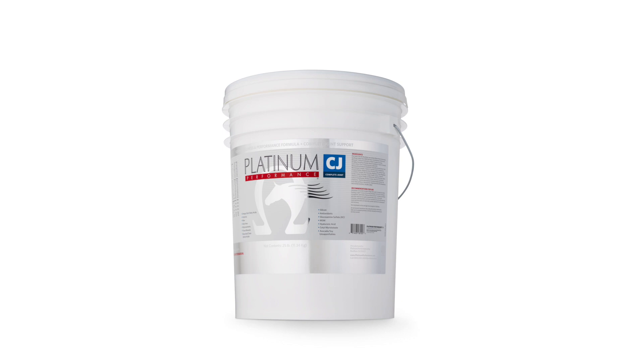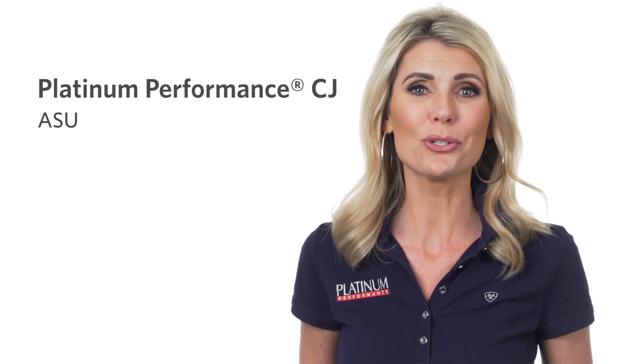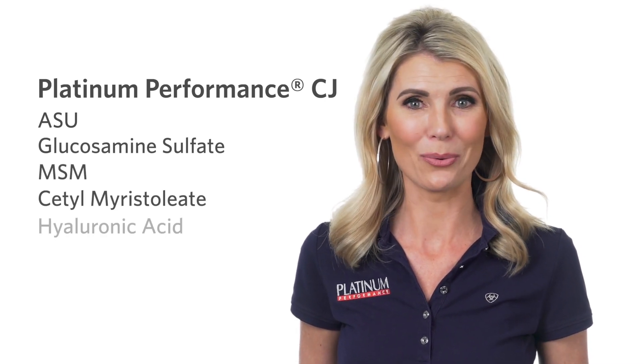It's the only supplement of its kind, and it combines a whole horse wellness formula with ASU, or avocado soy unsaponifiables, and additional joint-supporting ingredients: glucosamine sulfate, MSM, cetyl myristoleate, and hyaluronic acid.